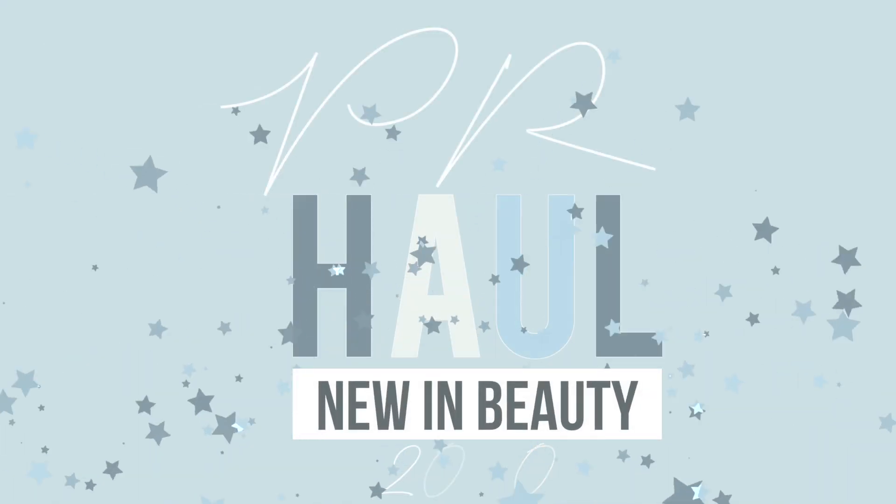What's up everyone! Happy Saturdays. On Saturdays we do PR unboxings where I get to show you guys all the new launches for the week that I get in PR. Super exciting.